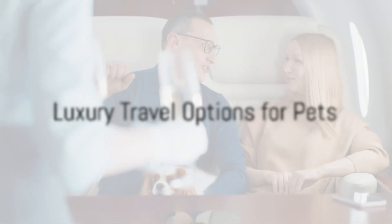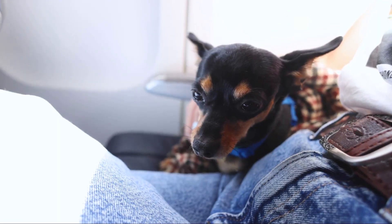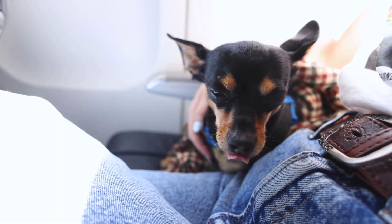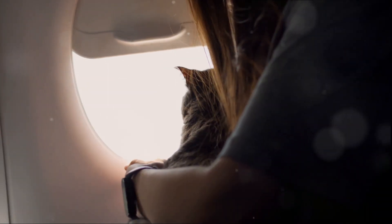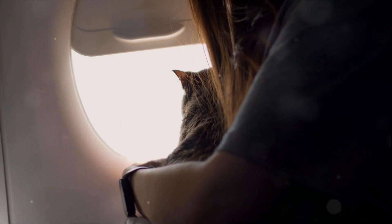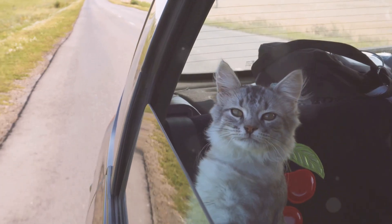Next, consider how you'll get there. Just as you prefer to travel in style, so does your pet. In the world of luxury pet travel, the journey is just as vital as the destination. You'll find an array of opulent options to transport your furry friend, each promising comfort, safety, and a touch of extravagance.